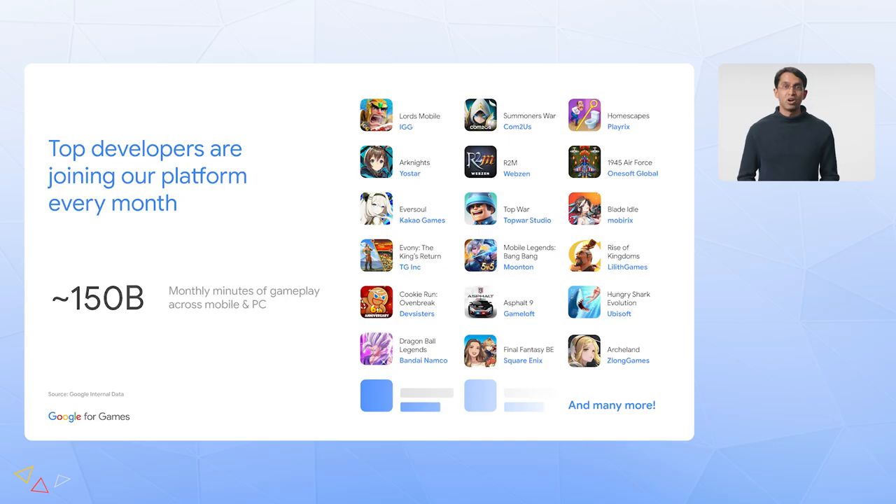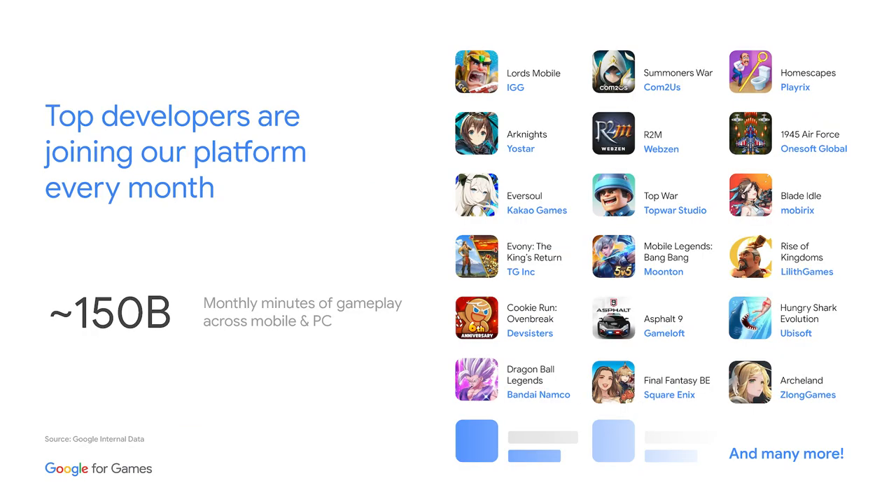As we've entered beta in our first 13 markets, many top games and developers have joined us with their fully optimized games. Our catalog now includes games with close to 150 billion monthly minutes of gameplay on mobile, and hundreds of millions of active players across mobile and PC. Some of our most recent additions include great games like Eversoul, Blade Idol, Lord's Mobile, Ebony, and many more, as we've continued to make it easier to bring titles to our platform.